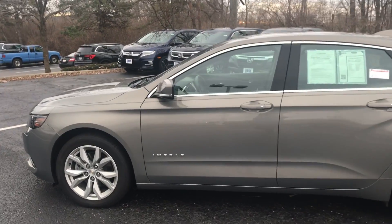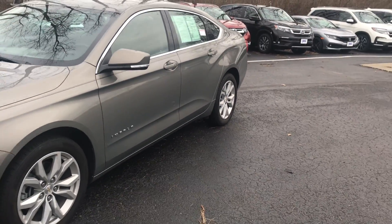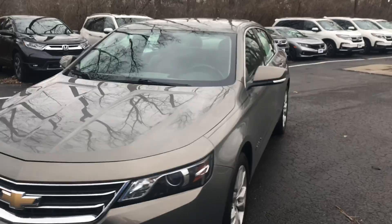Walking around the Impala, wasn't noticing any major dents or dings, any major scratches or huge imperfections in the paint. Vehicle appears to be in very good condition.